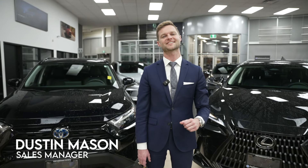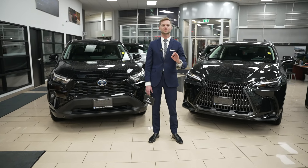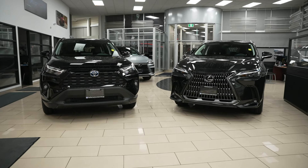Hi, I'm Dustin Mason at Performance Lexus in St. Catharines, and today we're going to answer the question: which compact SUV should you buy? We have the Toyota RAV4 or the Lexus NX250.